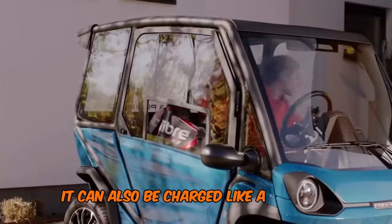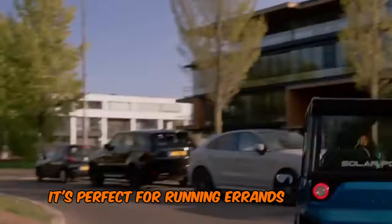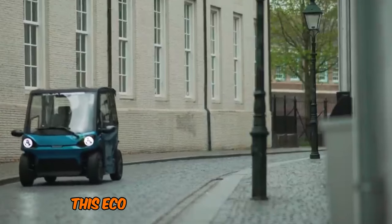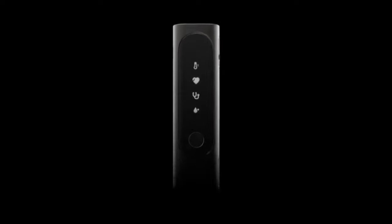It can also be charged like a standard electric vehicle. With a top speed of around 25 miles per hour, it's perfect for running errands or short commutes, similar to a golf cart in urban settings. This eco-friendly car offers a unique and practical solution for city driving, combining convenience with sustainability.